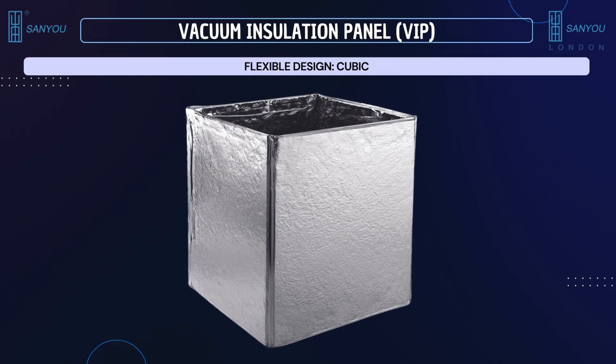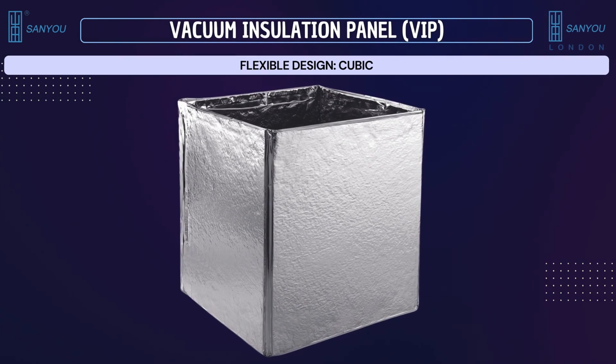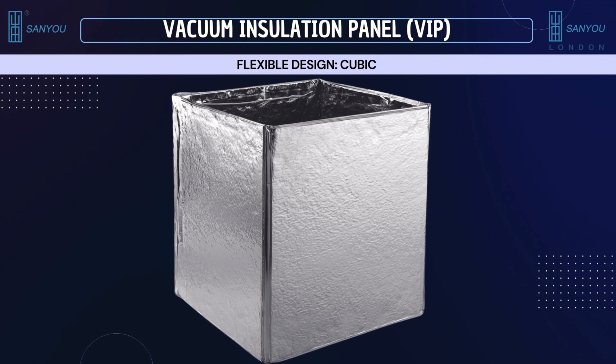This is a cubic flat design option for VIPs. This geometric shape is well suited for a variety of applications, especially where the cubic shape of the VIP needs to fit into a structured three-dimensional space. Some examples include refrigeration and cooling systems, thermal packaging, energy storage systems, portable insulated devices, and building and construction, among others.